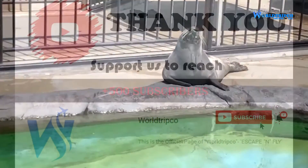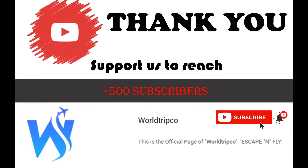Thanks for watching this video. If you liked this video, give a thumbs up and subscribe to wholetripco for more videos. Keep watching and keep traveling.